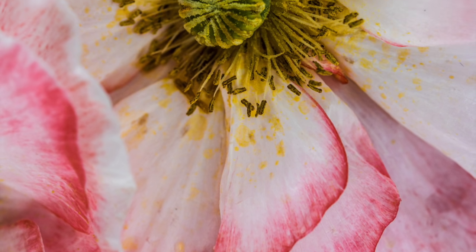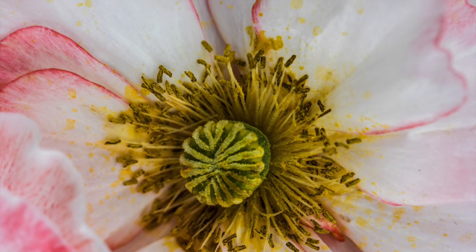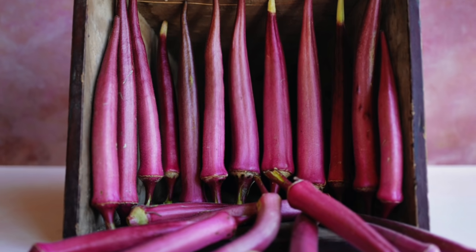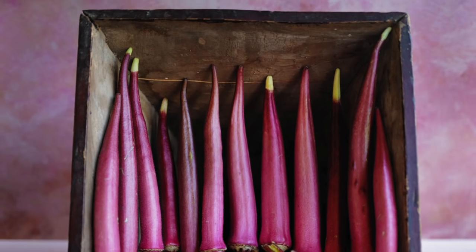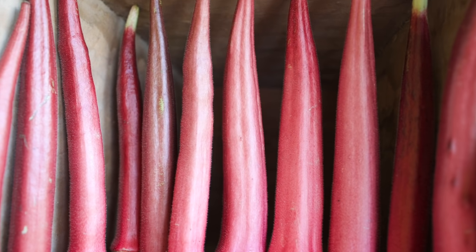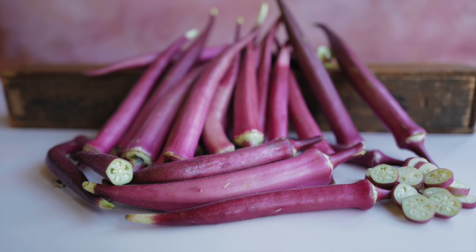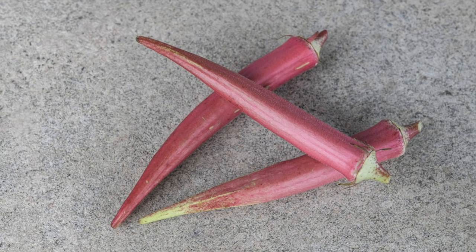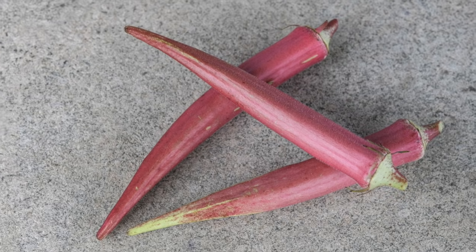The bubblegum-colored pods of Okinawa Pink Okra are packed with antioxidants and phenomenal flavor. It's one of our favorite new edible ornamentals from the famous blue zone of Okinawa, Japan, where more people live to a hundred than nearly anywhere else in the world.